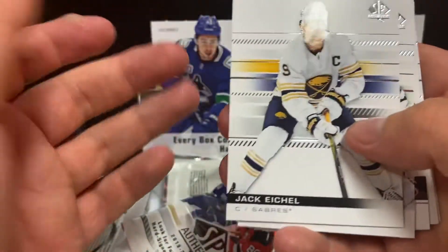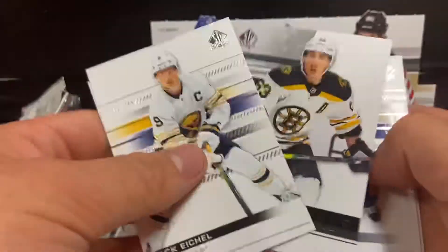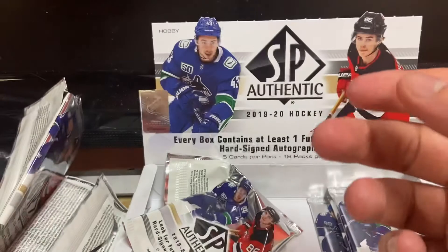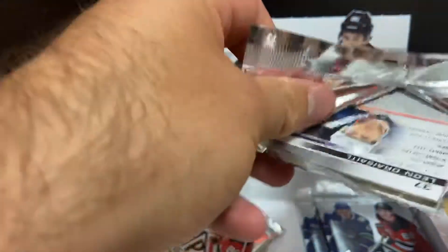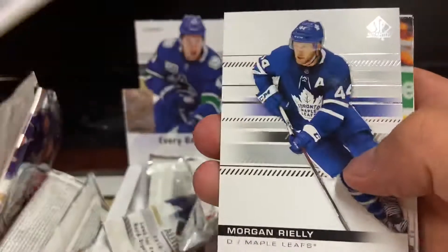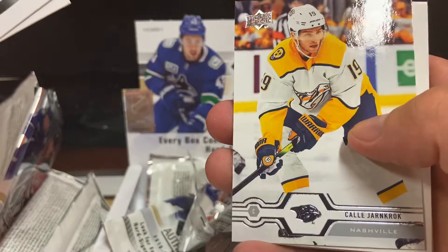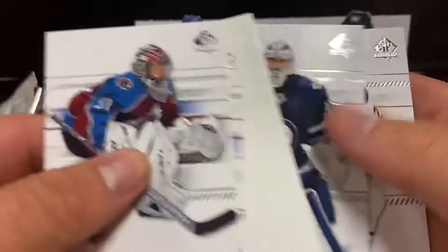Another auto or jersey would be pretty cool too because we're not getting many numbered cards here. I wonder if the limited cards don't have a stamp numbering on them but are actually limited to a certain print run like a hundred or something. Grubauer, Riley, Kilonkrok, Pelabuck and Draisaitl.